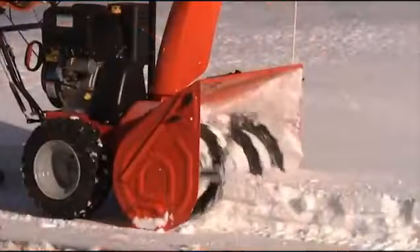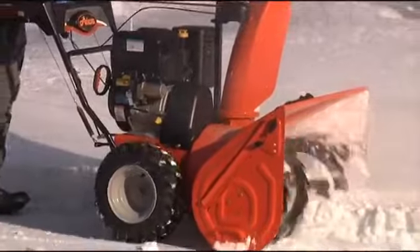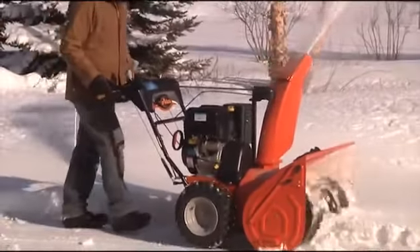The two-stage design incorporates welded steel serrated augers that pull snow into a powerful 14 inch three-blade high-speed impeller that throws the snow up to 50 feet away.